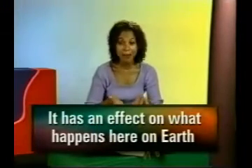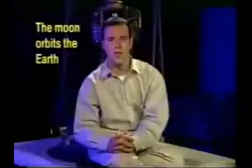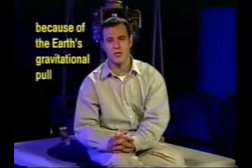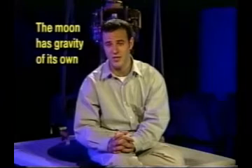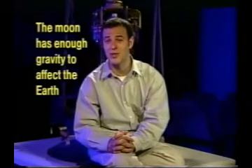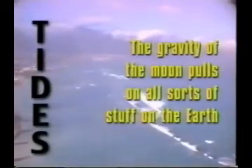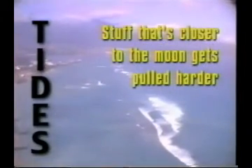The moon orbits the earth because of the earth's gravitational pull, but the moon is big enough to have plenty of gravity of its own. In fact, the moon has enough gravity to affect the earth. Tides. The gravity of the moon pulls on all sorts of stuff on the earth — stuff that's closer to the moon gets pulled harder, stuff that's further away gets pulled less hard.